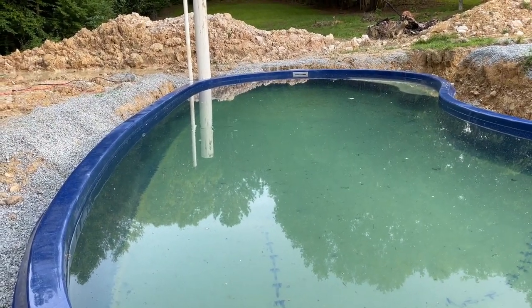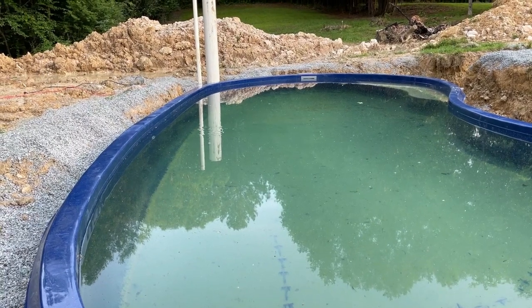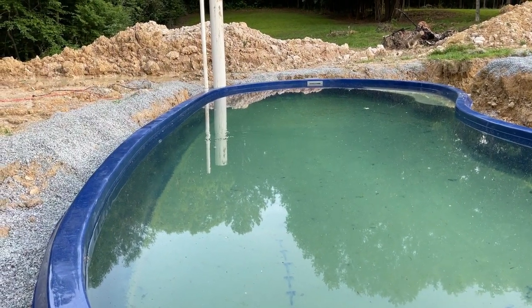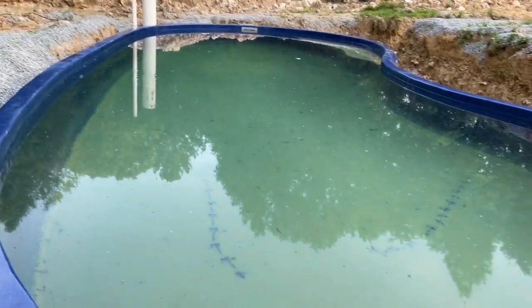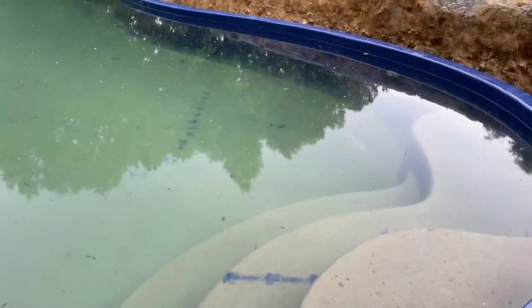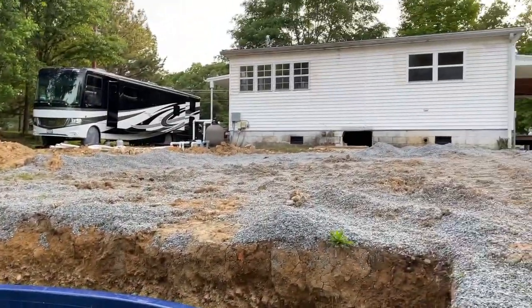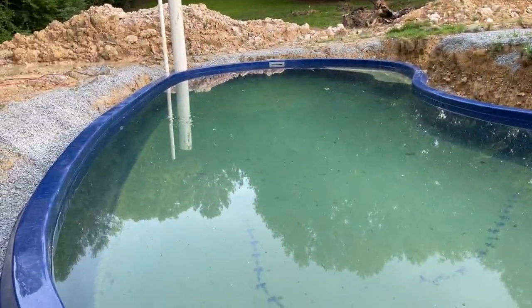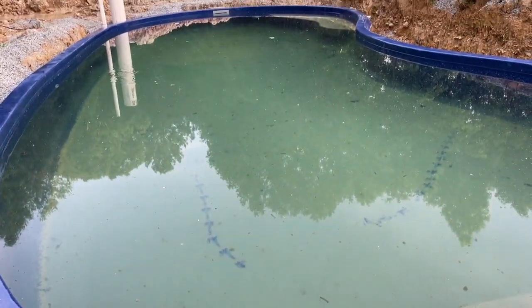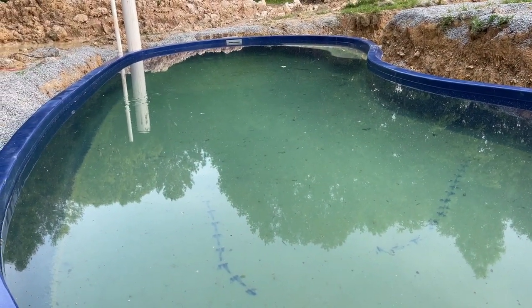One of the reasons we got the pool put in before we finished the house is so on a hot day we can take a dunk in the pool — and it was a hot day today. I just worked in the house, starting to reframe that back wall right there from the inside, and I'm hot. So believe it or not, I'm going to get in this dirty water before it's ready, just to cool off.